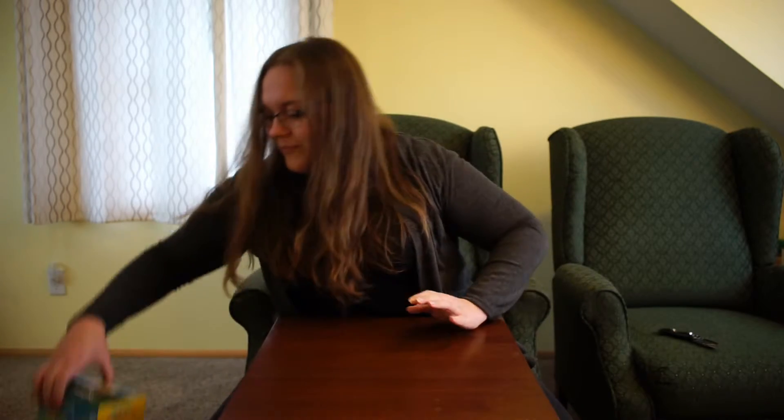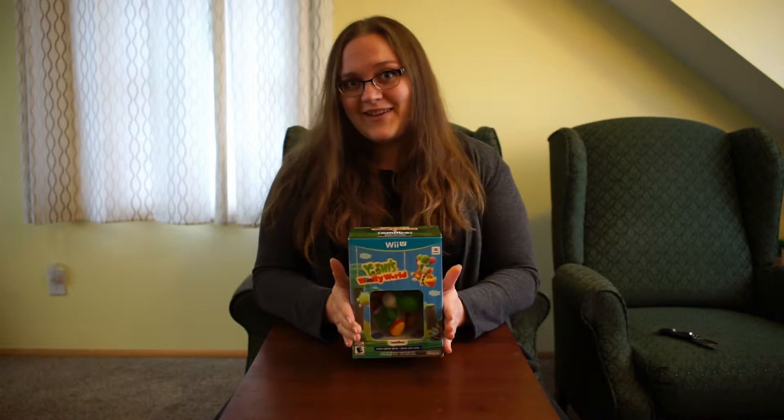Hey guys, so today I walked into my local GameStop intending on buying a game, but it doesn't really matter what game that was, because at this point I don't have it. Instead, I bought something else that caught my eye, which is Yoshi's Woolly World with the amiibo bundle.